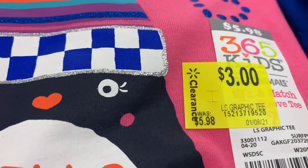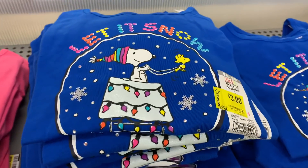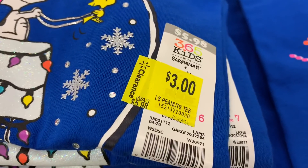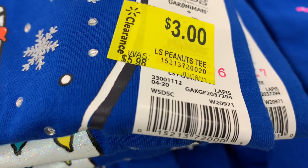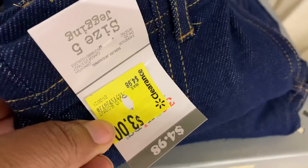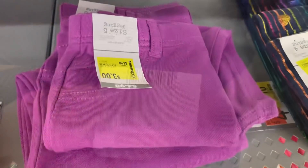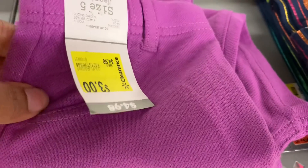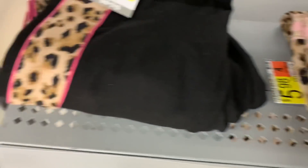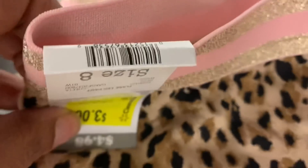There were also a ton of things on clearance in the girls department. These shirts were originally $5.98, and this one is marked down to $3 from $9.58 — here is the barcode. They also had a wide variety of jeggings. Here's the barcode for one pair, and here's another pair also marked down to $3. They had this color as well, and then these two animal print ones that are super cute — here are the barcodes for those, including the black ones with the stripe down the side.